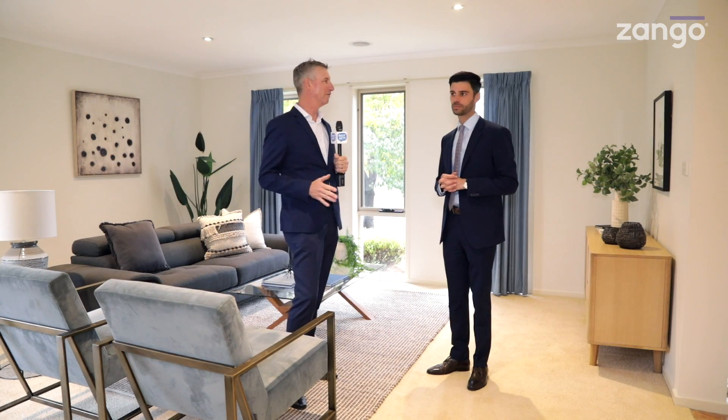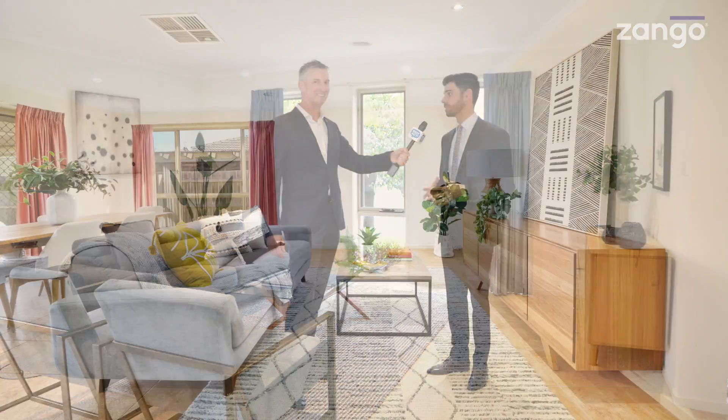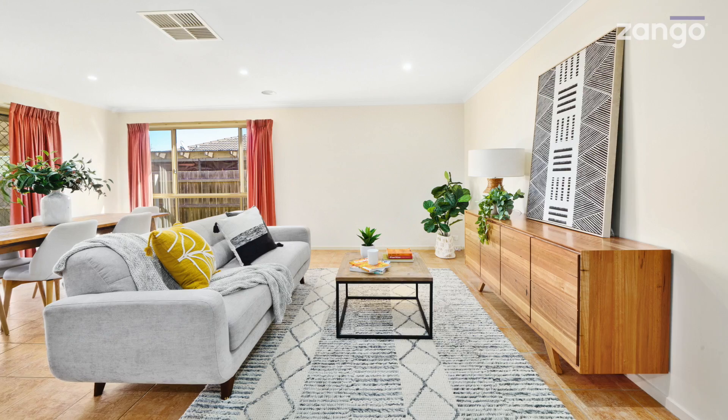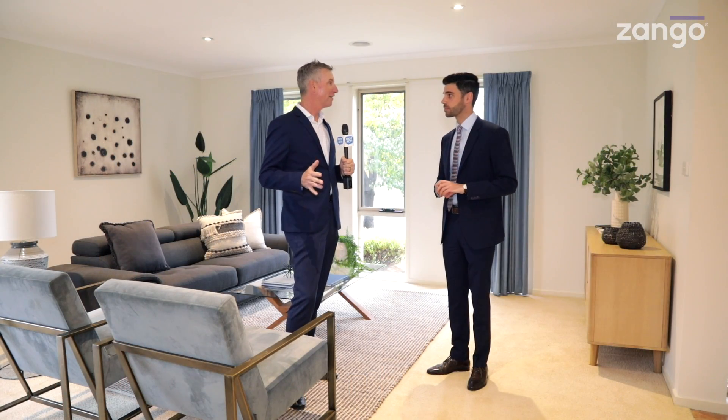And as you walked through for the first time, what were some of the things that went through your mind? The space, really, and the natural light throughout. Two separate living areas that are both open-plan. Natural light throughout flows out to the entertaining area. It's got a really cool kitchen area and living area that all sort of combine into one.